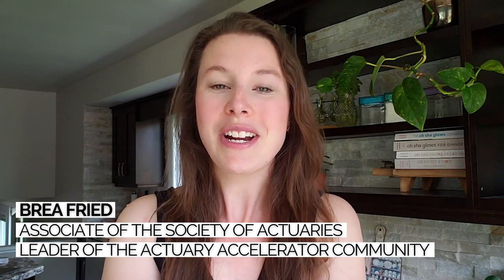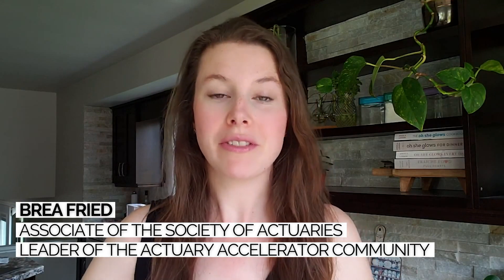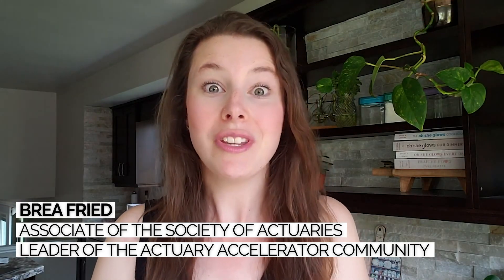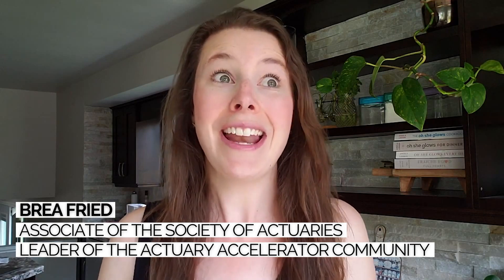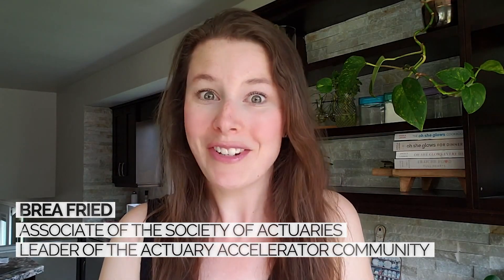I'm Bria, an associate of the Society of Actuaries and leader of the Actuary Accelerator Community. A member of the Actuary Accelerator Community recently posted about some new changes that are coming to the exam system for the Society of Actuaries, and inevitably this brought up a lot of questions for our members and some great conversation too.